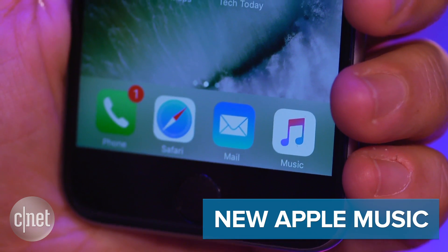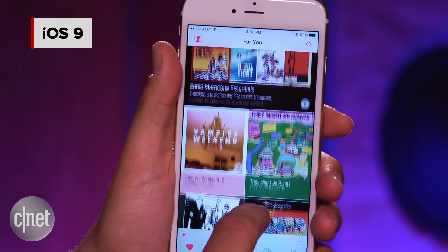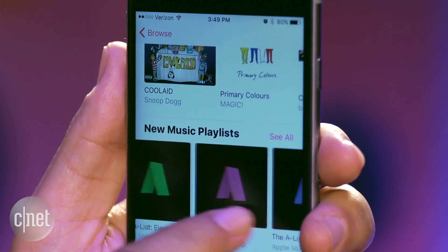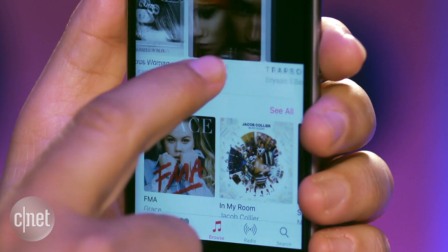New Apple Music — well, a new coat of paint. Apple Music on iOS 9 is weirdly designed and it's really hard to figure out. Apple Music on iOS 10 has a whole new look you can explore. It's cleaner, but finding genres and songs may not necessarily be all that much easier, depending on what you're looking for. Whether it's a better app remains to be seen.